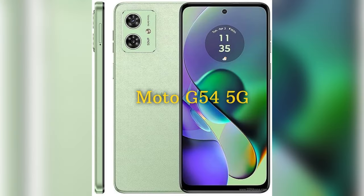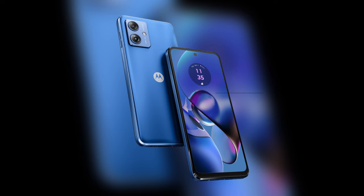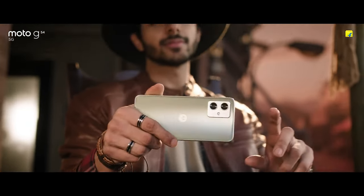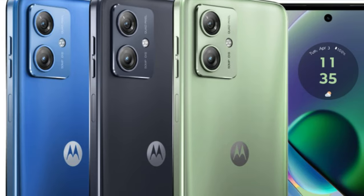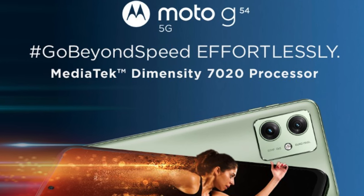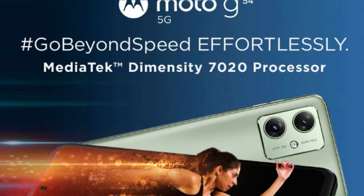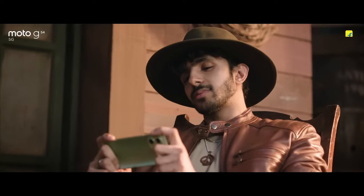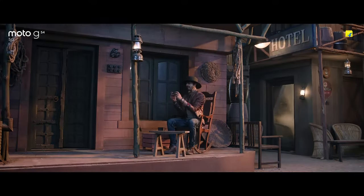At number 3 we have the Moto G54 5G. It comes with a 120Hz IPS LCD panel with a screen size of 6.5 inches. The build of the phone consists of a plastic back along with a plastic frame, but the build quality will not disappoint you. The Moto G54 is powered by the MediaTek Dimensity 7020 chipset, which is based on a 6nm process. This is a decent processor and can perform all the average tasks you throw at it.